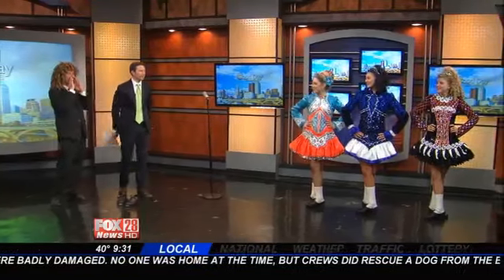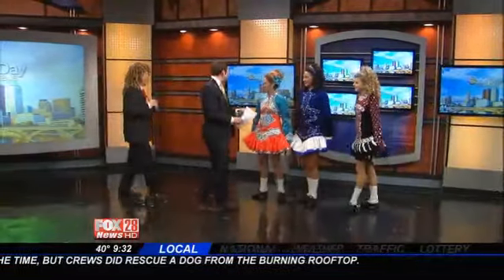Good morning, ladies. Hello, come on over here. Now, I feel way underdressed. Look at these ladies. Yeah, talk about these dresses.